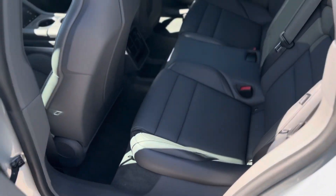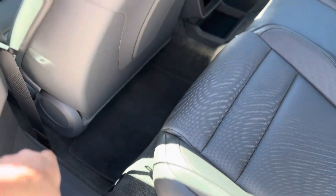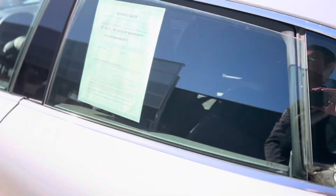Back seats show very, very little wear. Everything looks great back here. They call these foot garages — the battery is in the floor of the car; they don't put the battery where your feet go as a passenger, to give you a little bit more leg room.